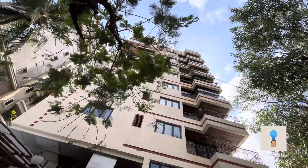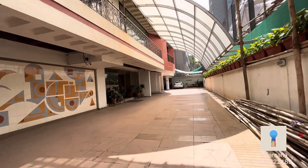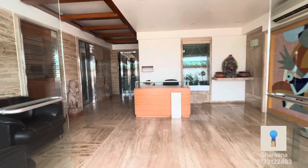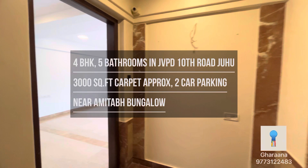Welcome to the super luxurious lifestyle of JVPD 10th Road. This is a 4BHK house with five bathrooms and approximately 3000 square feet of carpet area.